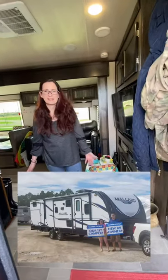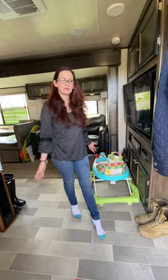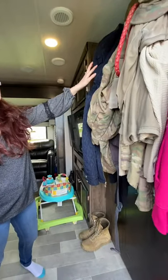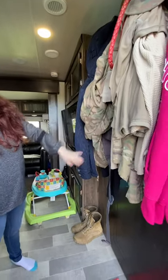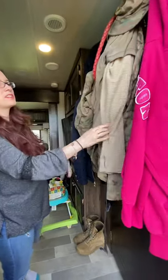Welcome to our home. This is our Heartland Mallard M33, and we're going to show you around. Here we have our bedroom door with our coat rack on it. We hold all of our jackets, uniforms, dog leash, and all that good stuff.